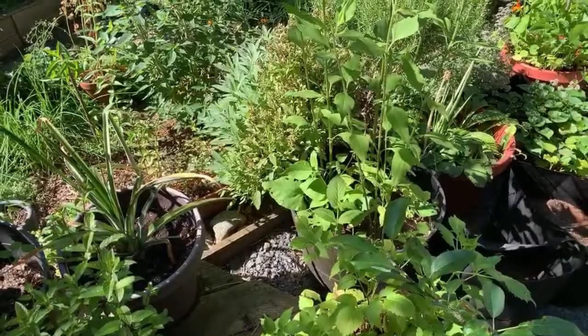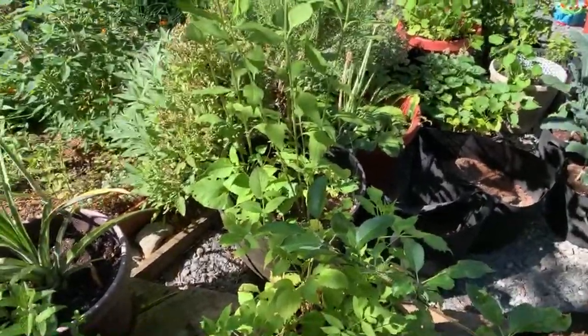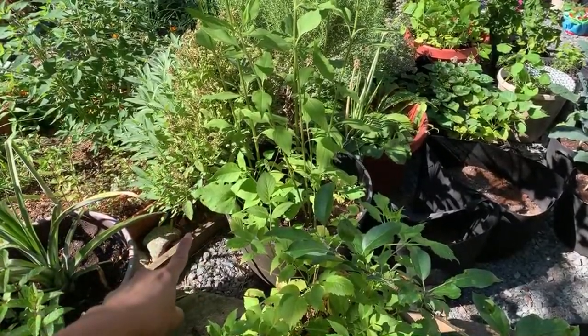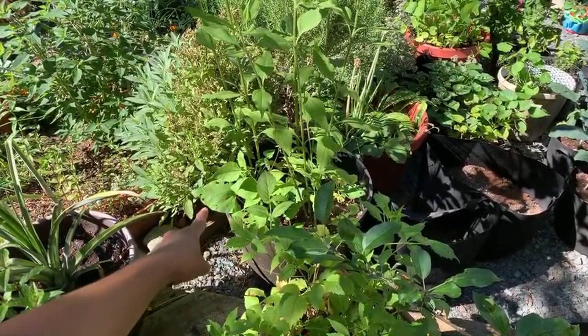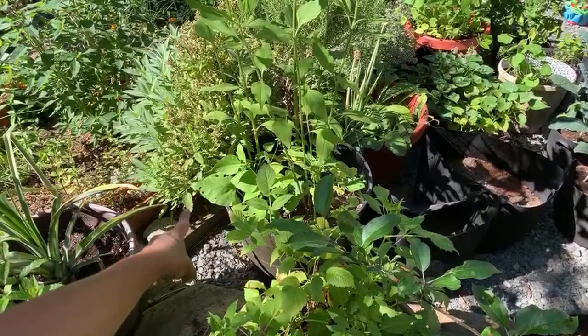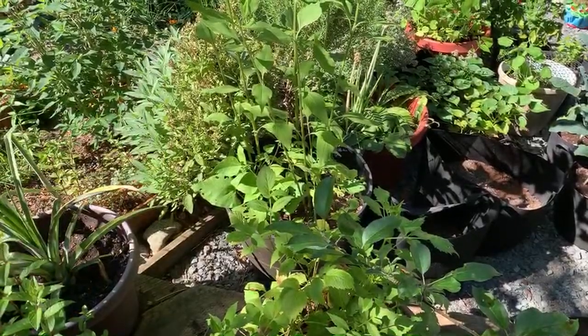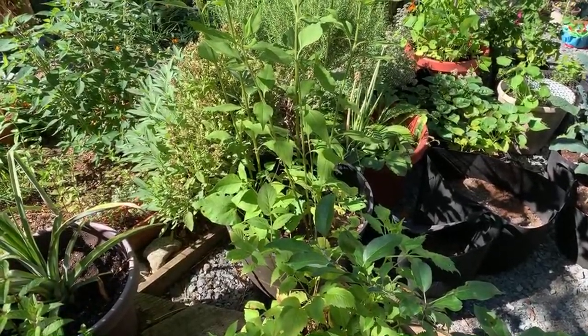I planted some scarlet runner beans next to the Jerusalem artichokes - let me show you. This is a 25-gallon pot with Jerusalem artichokes in it, and you can see the scarlet runner beans on the bottom, sowed later this summer. I'm letting them climb. I also sowed some pole beans with some sunflowers.